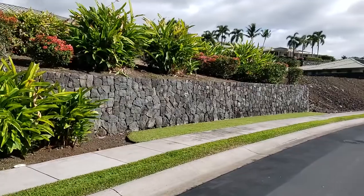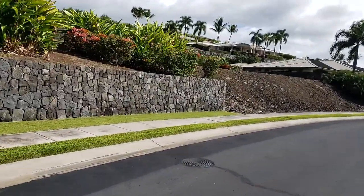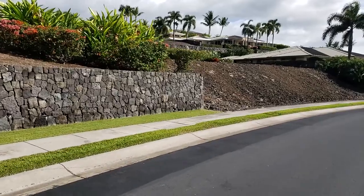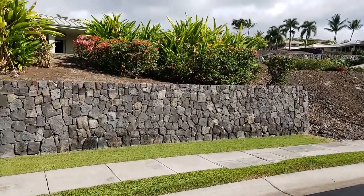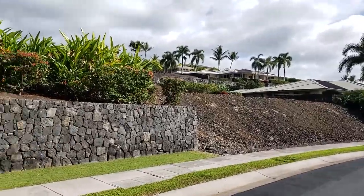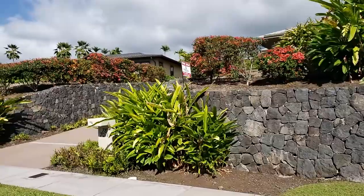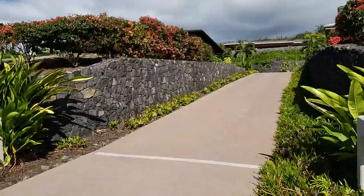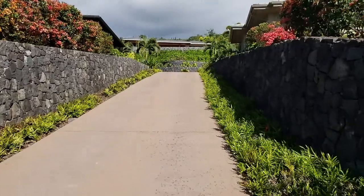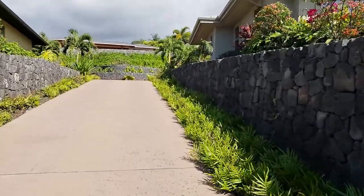Aloha! Here we are at the Bayview house. This rock wall is the boundary — all the boundaries are pretty easy to see. There's a bare lot next door and we'll take a cruise up the driveway here. This is a shared driveway.